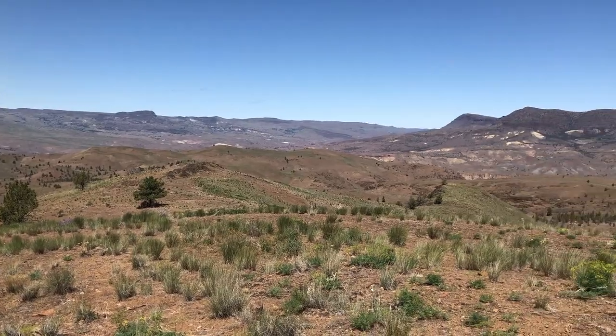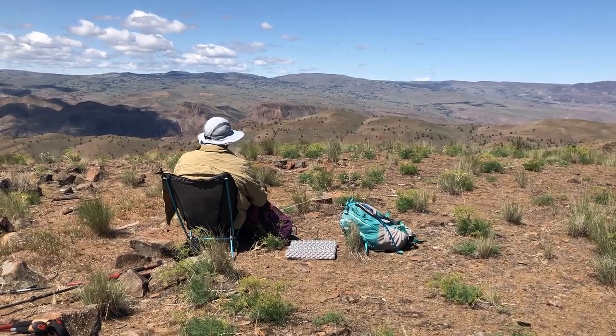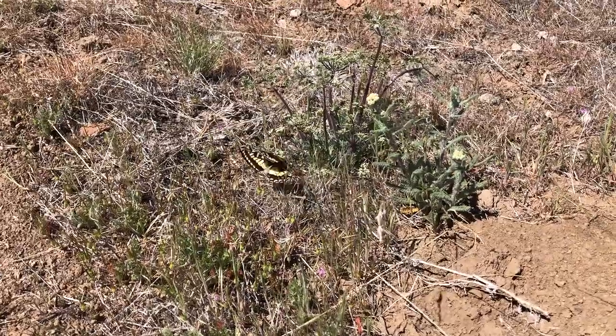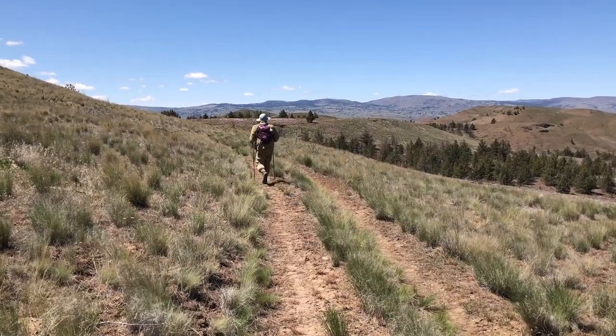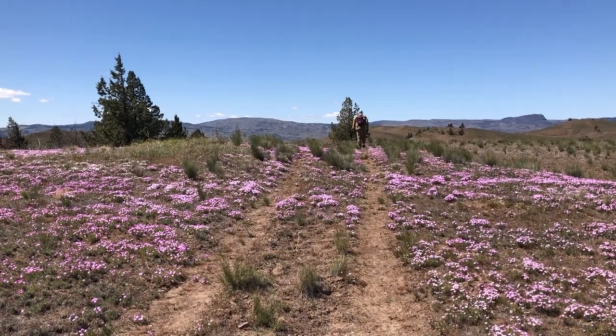It was so remote here that even up on this high point, we didn't have a cell phone signal. We hiked back down to the car and drove home.